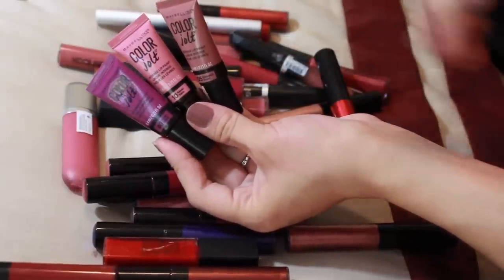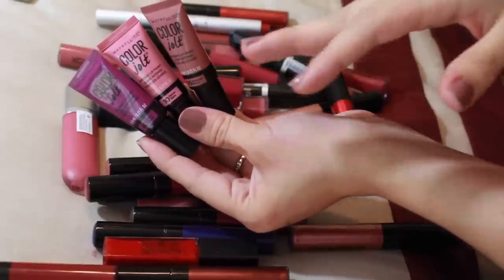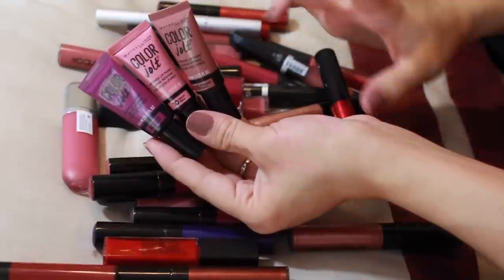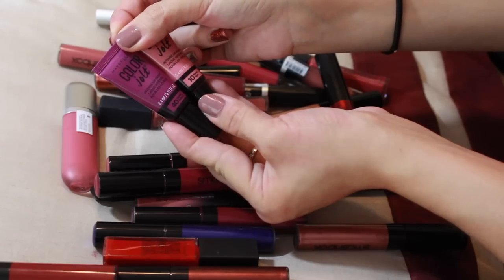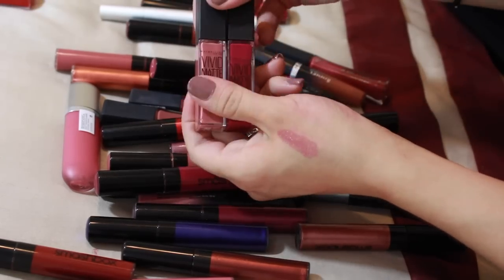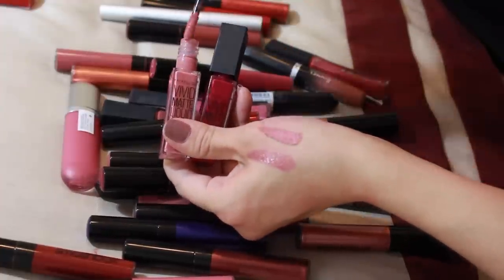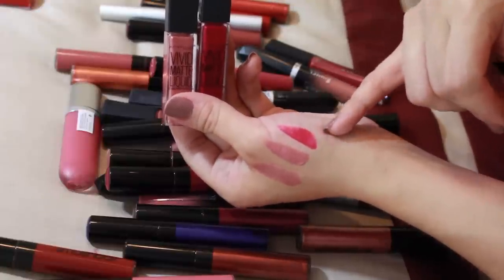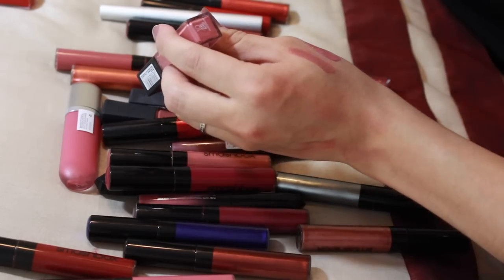These are Maybelline's Color Jolt — basically the dupe for the Melted liquid lipsticks. I prefer the Melted formula over these; these are more glossy, almost like a lip gloss formula, whereas I prefer a lipstick formula. I'm going to keep Stripped Down and get rid of Never Bear and Violet Rebel. I also have a couple of Maybelline Vivid Mattes in Nude Rush and Berry Boost. I'm going to get rid of Berry Boost because it's a very bright color, and keep Nude Rush.